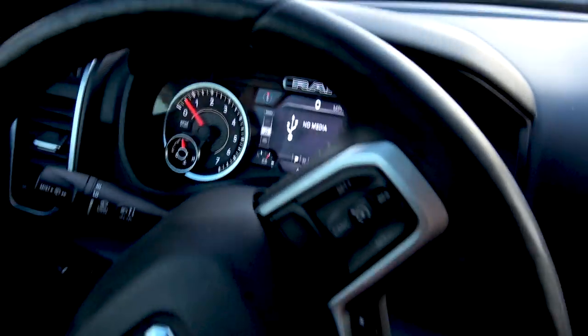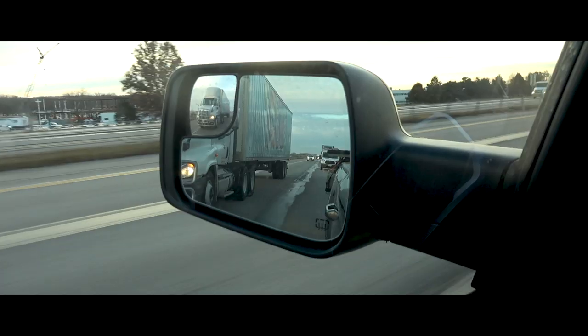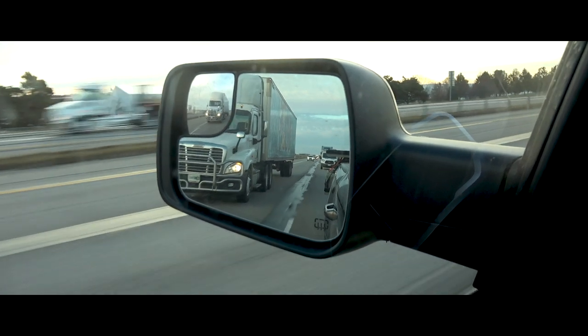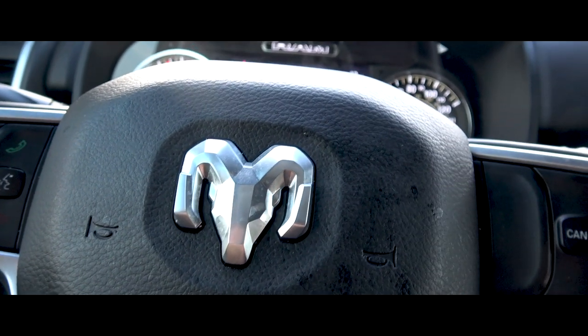Right now we're going to head over to DZ truck accessories here in Des Moines, Iowa. It's cold, but not as cold as I thought it would be. We're going to head to DZ and get my new Ram — my new Lone Star — decked out. Here we go!